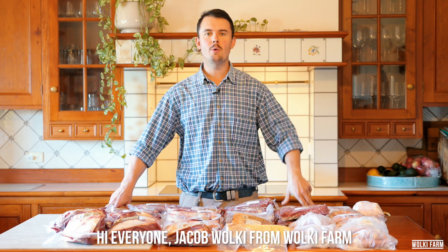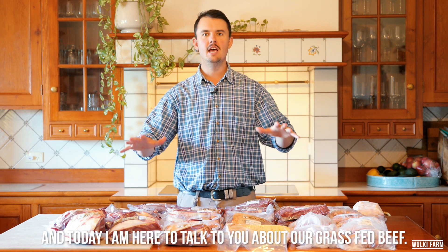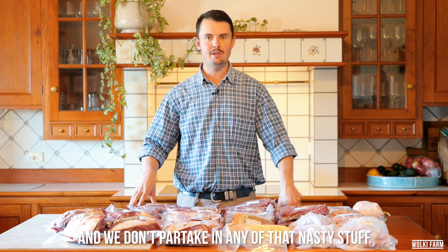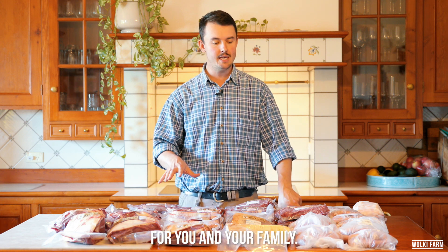Hi everyone, Jacob Wolke from Wolke Farm, and today I'm here to talk to you about our grass-fed beef. We are a regenerative farm in Auburn, New South Wales. We are chemical free and we don't partake in any of that nasty stuff, and I think we've got a really nice product for you and your family here.